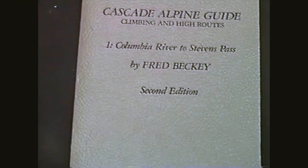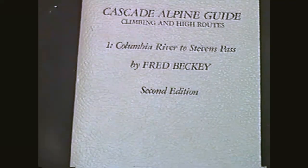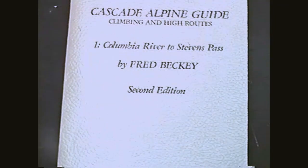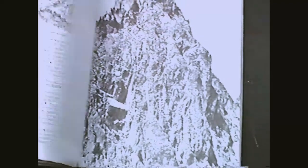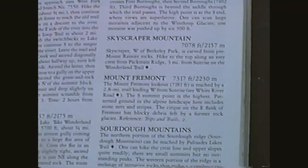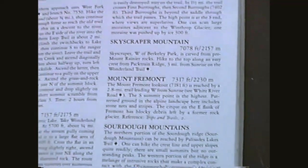Usually the first thing we do before we go out is thumb through this book written by Fred Beckey, who has, in the course of three books, written a description of every mountain in Washington State. They're pretty amazing in their thoroughness — good photos, maps, and descriptions of literally every mountain you've never heard of. I don't have this camera very long, so it's fun to sit around in a nice warm house and thumb through the book and see what you feel like doing during the summer.